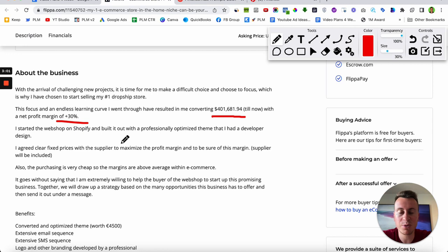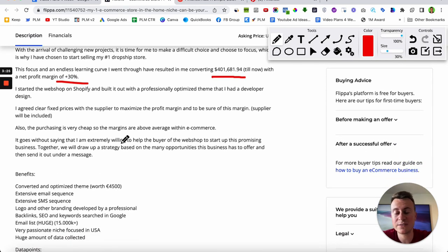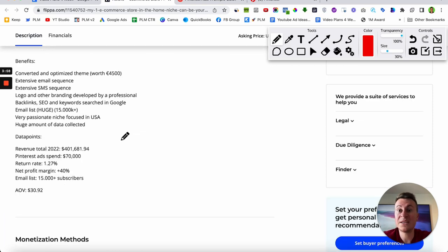30% net profit is towards the top end — it's very difficult to achieve, but when you see the way they're bringing those sales in it will all make sense. They're actually using an ordinary platform, one you don't hear a lot of people talking about when it comes to dropshipping. Key data points for this business: total revenue of $400,000, Pinterest ad spend, a return rate of 1.27%, profit margin of 40%, and an email list of 15,000 subscribers — indicating they have around that many orders.